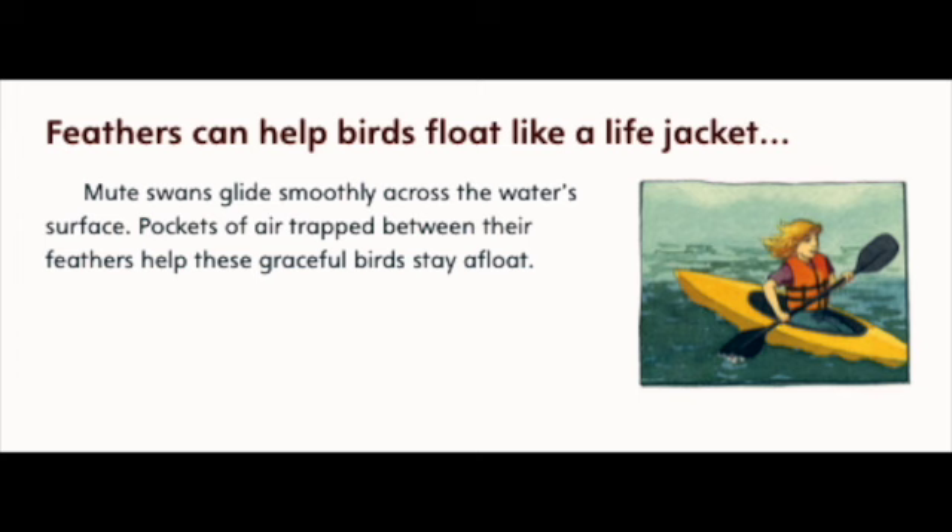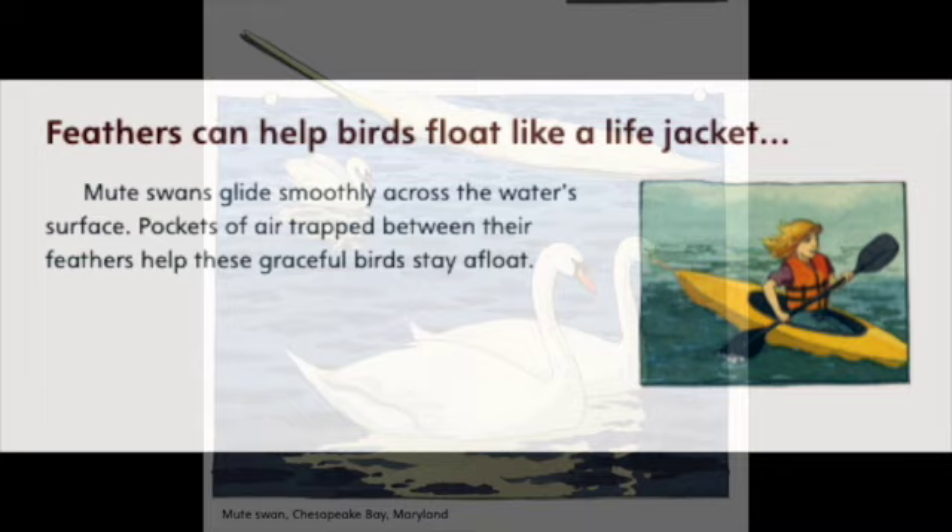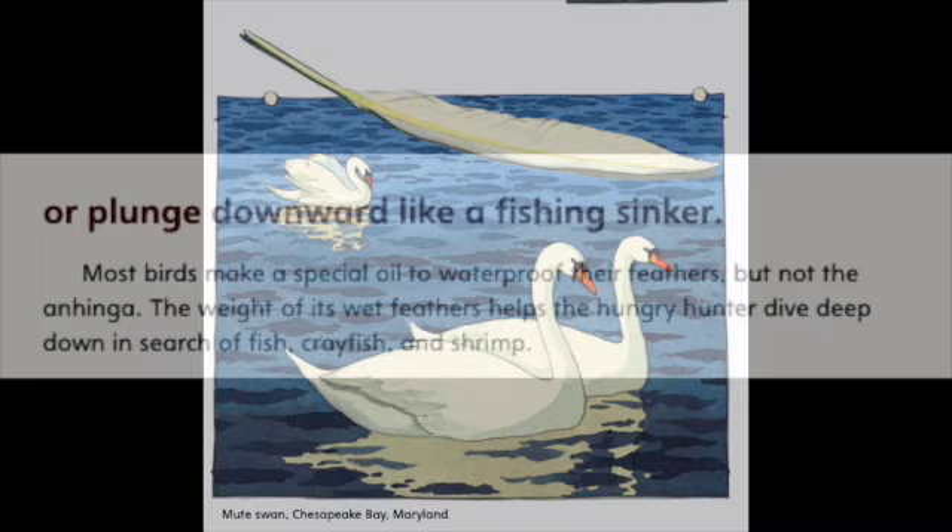Feathers can help birds float like a life jacket. Mute swans glide smoothly across the water's surface. Pockets of air trapped between their feathers help these graceful birds stay afloat. Mute swan, Chesapeake Bay, Maryland.